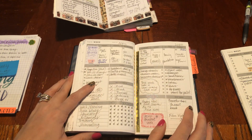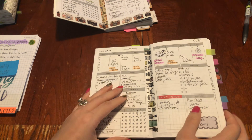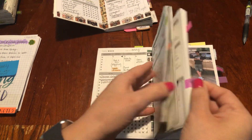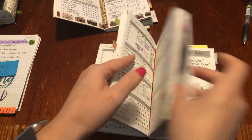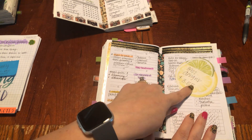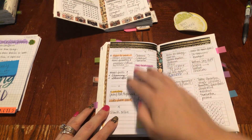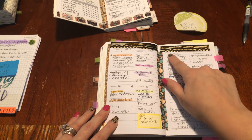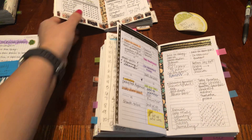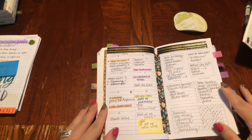I did try out a different insert when I came to the May, June, and halfway through July book. This was from 3927 Designs, it was $3.55. I tried to do the dashboard layout thing where all of my appointments and things were focused on one side, and then this had a to-do, top priorities, notes, groceries, meal planner, and tracker. It still sectioned out a lot of what the other insert did. But I tried this for three weeks and I didn't like it.